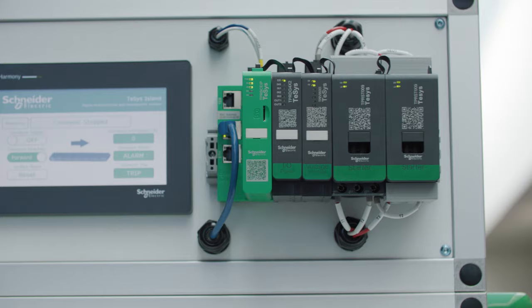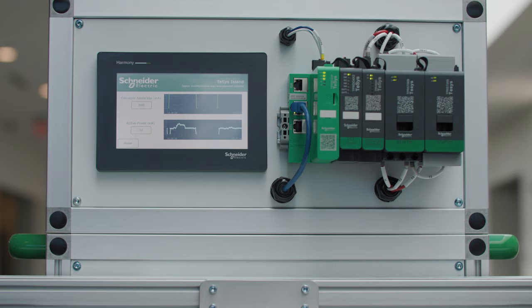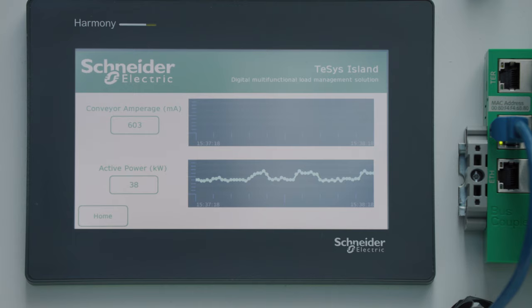T-Sys Island is our smart motor series starter. It gives you much more visibility compared to traditional solutions that really just react. T-Sys Island gives you that visibility to be able to see what's going on with your equipment and be able to proactively manage the equipment, as opposed to just waiting for something to happen.